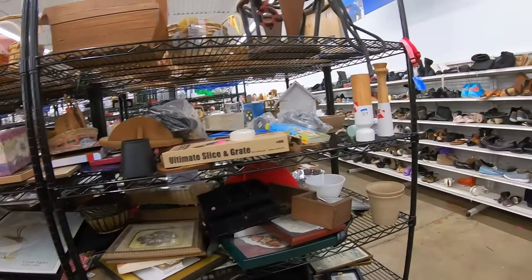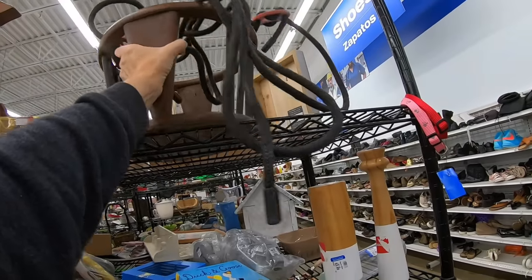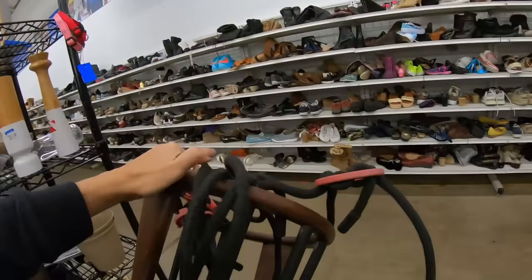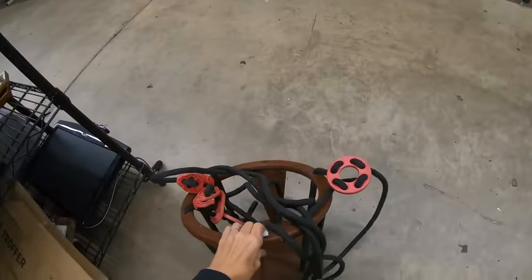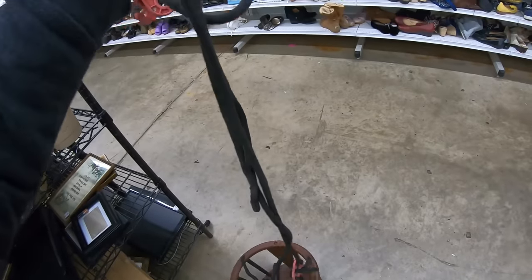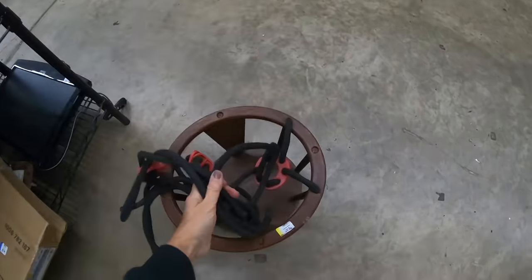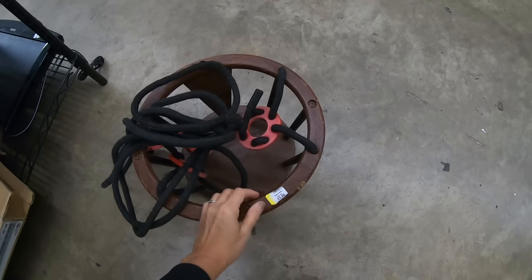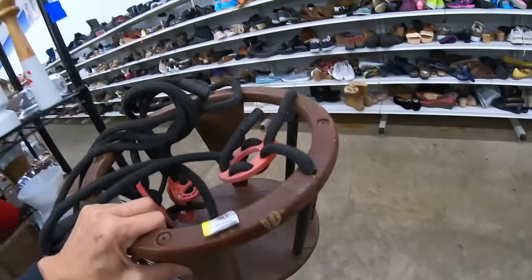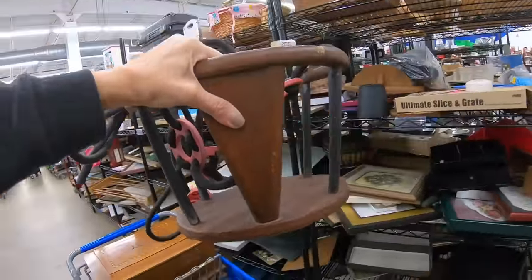There are lots of big items in the store today. Look at this thing — this is either a baby swing that somebody made or a hanging planter. The rope is pretty substantial. I think it's a planter, but it's $2.99 or $3.99 and today is yellow tag, so it would be half price.